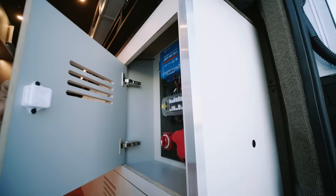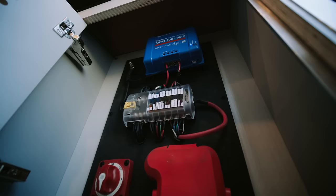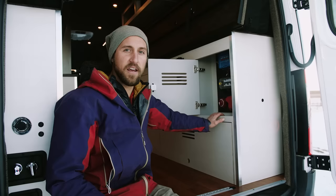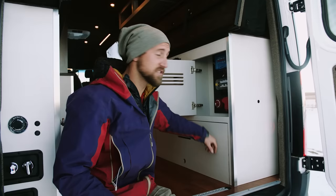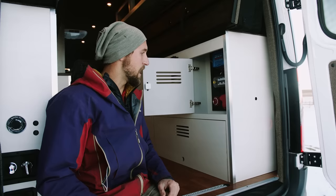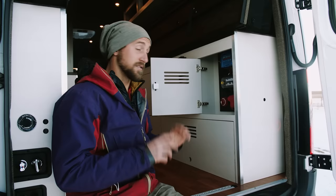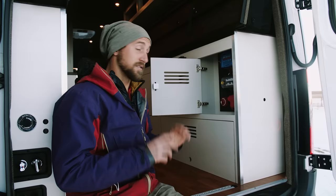One thing I think we do really well at Titan Vans is make complicated look simple. That's all you see with the electrical — there's a ton going on in this system, lots of batteries and connections, but we show you what you need and nothing else. This clean utility panel is all you interface with. You can Bluetooth into the solar system, the batteries, the inverter, and the battery monitoring system via the Victron Connect app — see how much power you've been using, how much solar is producing, all that stuff. Really nice integrated system where everything communicates with each other.